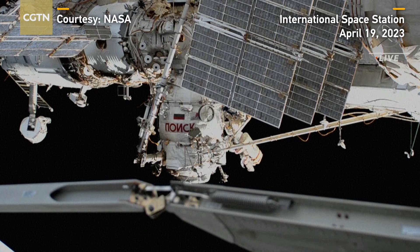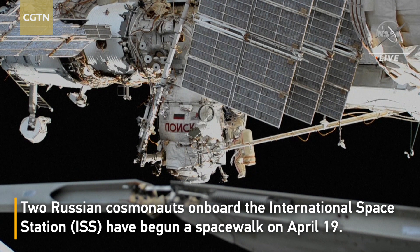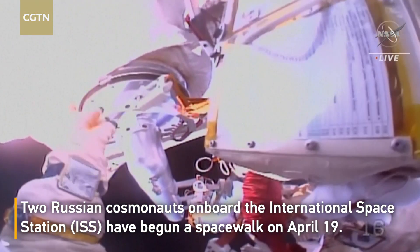I'll be handing you one adjustable tether. You need to hook it up like that.